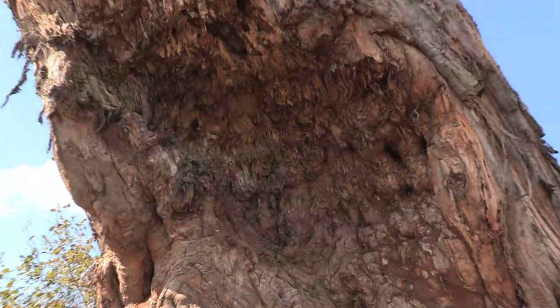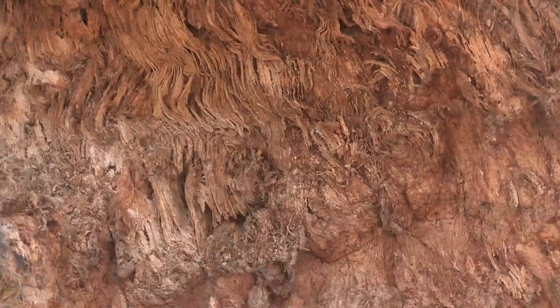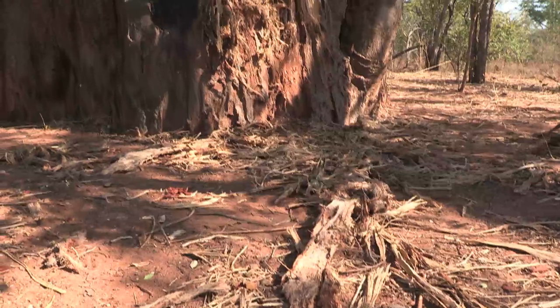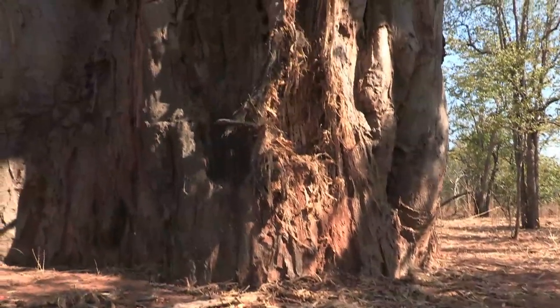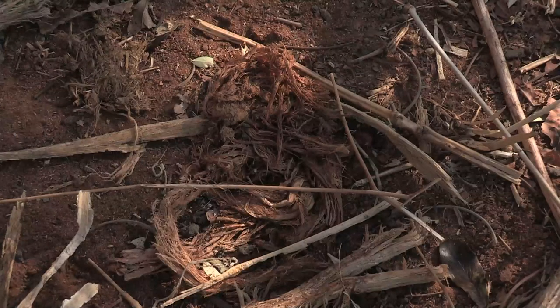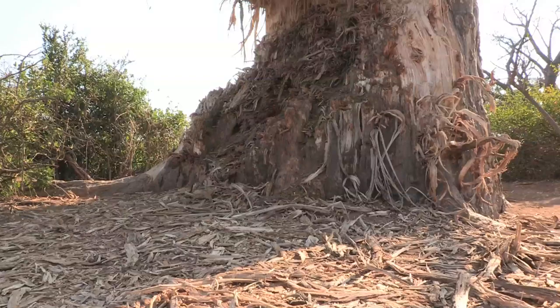In the dry season, elephants regularly dig away at the baobab trunks with their tusks to get at the soggy fibre. They chew the wood, extracting moisture and minerals before spitting out the fibres. The bark is rich in minerals, which attract the elephants.